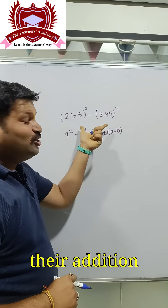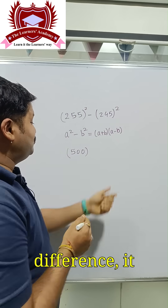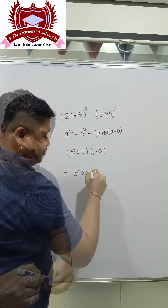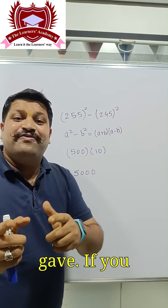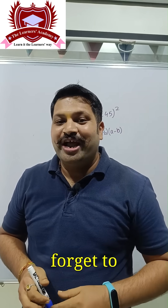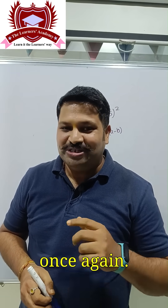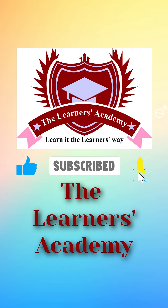If you add these two numbers, their sum is 500, and their difference is 10, which gives 500 × 10 = 5000 — the answer he gave. If you too want to learn these kinds of tricks, don't forget to follow me. Let's make maths interesting!